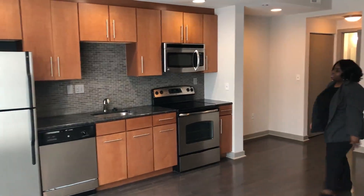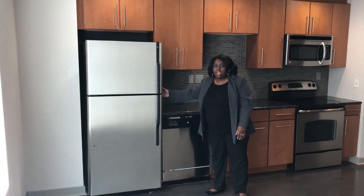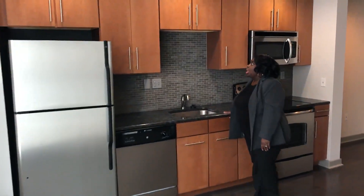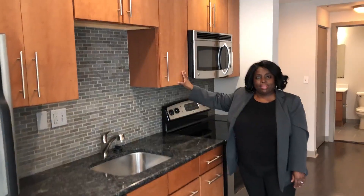As you walk further to this side of the room, all of our appliances are stainless steel and all of our counters are granite. You have a really beautiful black backsplash to complement the cabinets here.